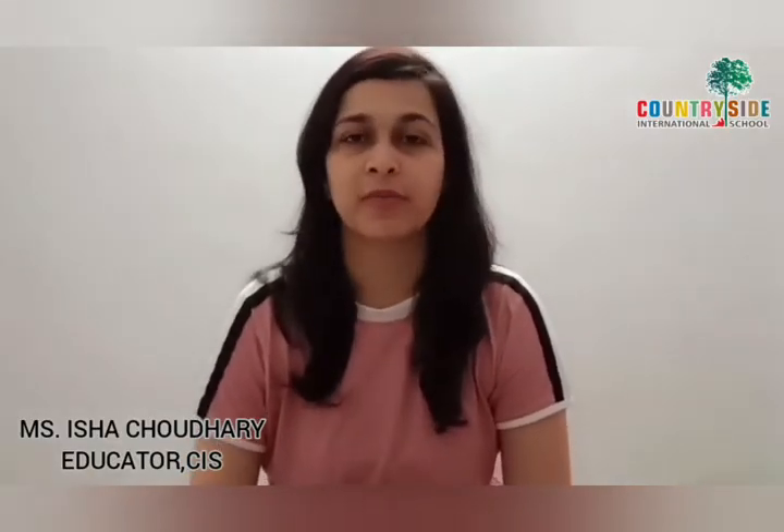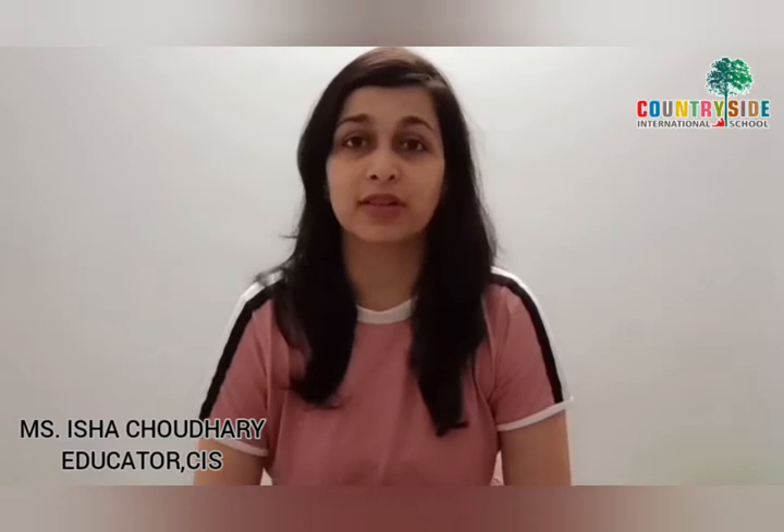CIS Colors, how are you all? Children, I hope you all are doing good. Do you know what we are going to do today?